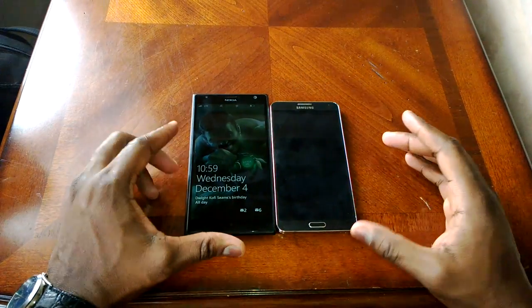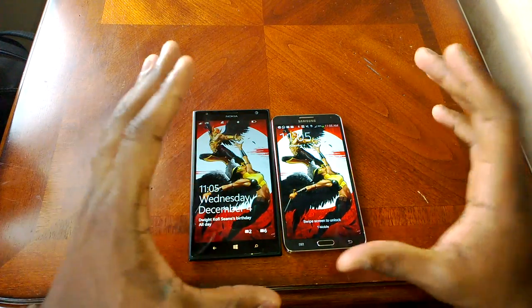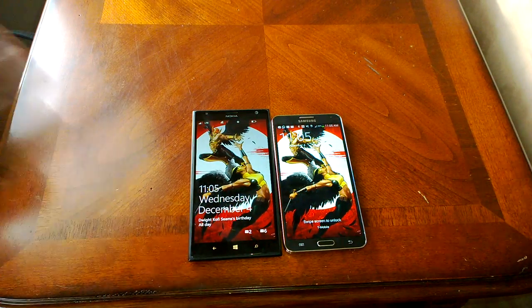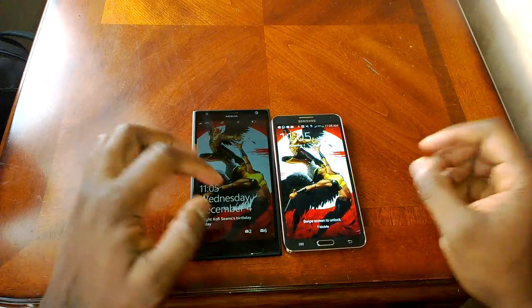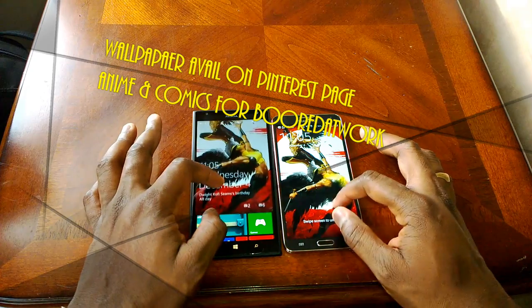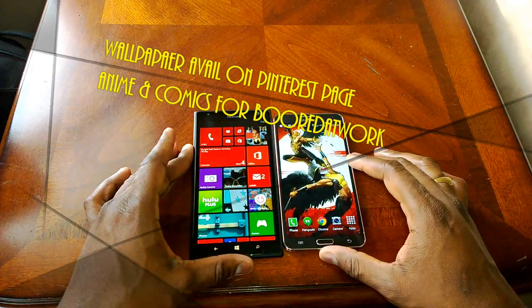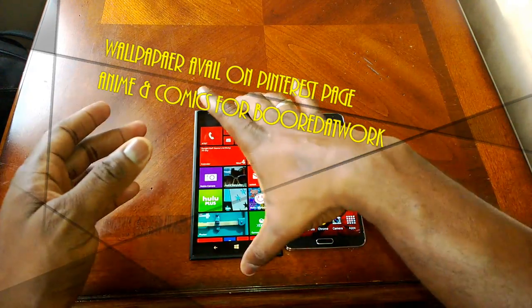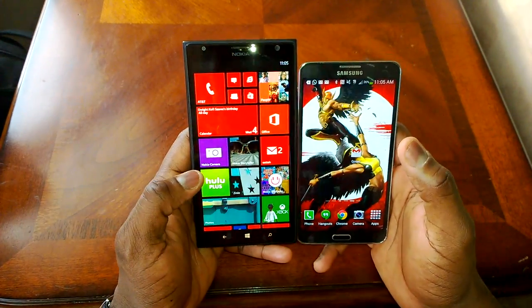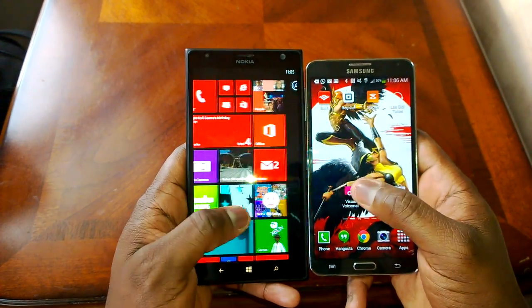Let's take a look at the display for both devices — we'll do it indoors and outdoors. We have the same wallpaper on both. We're going to slide in and check it out. Right now indoors they look pretty similar. Bringing them closer, both at automatic brightness settings, they do look very similar — everything looks pretty much the same.